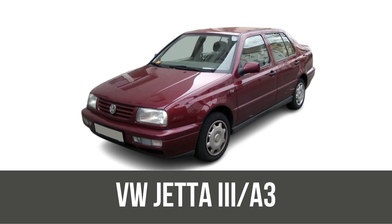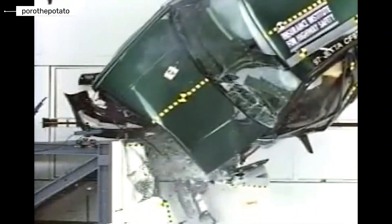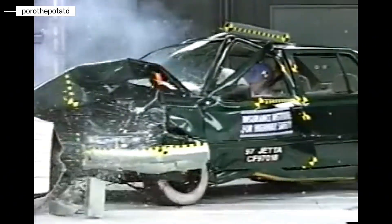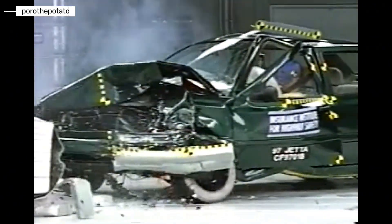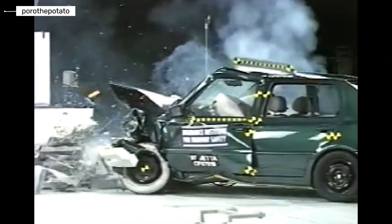Volkswagen Jetta MK3. With the third generation, Volkswagen began improving occupant safety. Driver airbags became more widely available, and the body structure was reinforced compared to the MK2. Side airbags were still rare, and electronic stability control was not yet available. In real-world crashes, cabin intrusion was still a major concern.